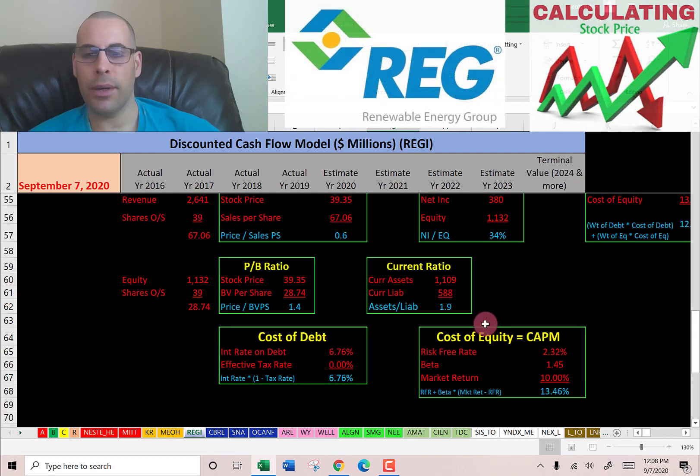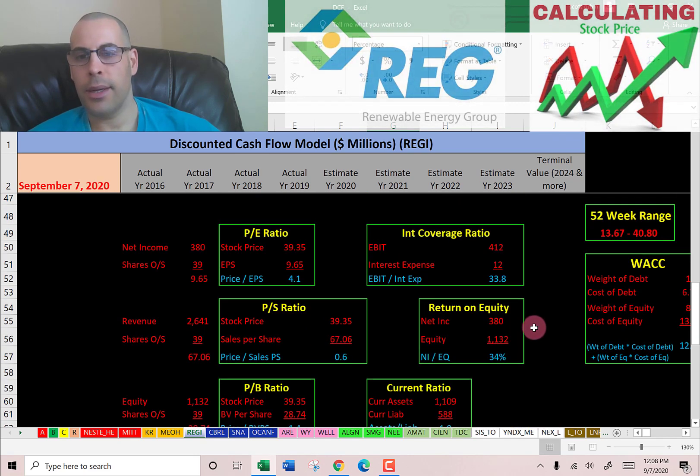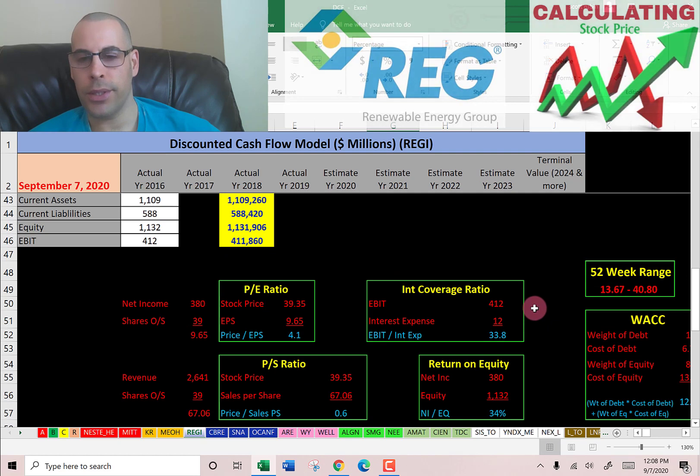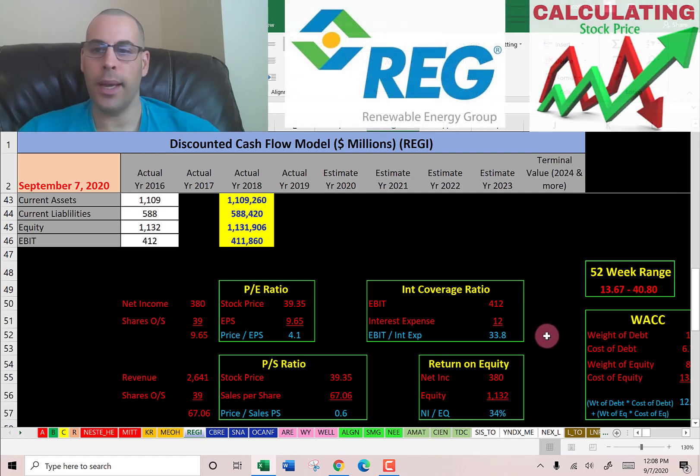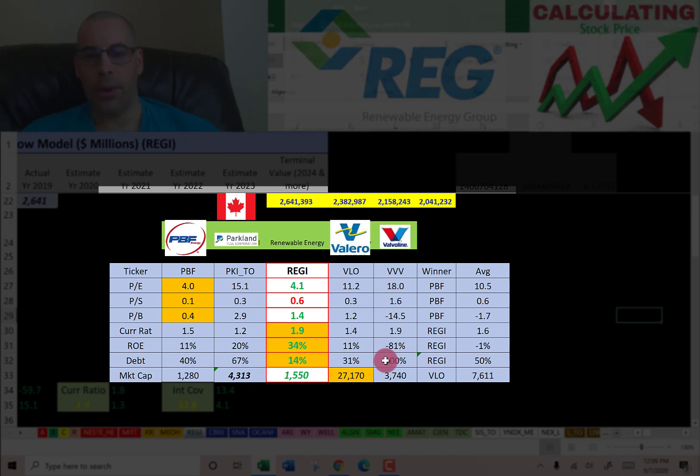Current ratio is current assets over current liabilities — I like to see between 1.2 and 2; they're at 1.9. ROE is net income over equity — I like to see above 20%; they're at 34%. Interest coverage ratio is EBIT over interest expense — I like to see above 2; they're at 33.8. The best way to look at ratios is to compare them to similar companies. I've done videos on PVF Energy, Parkland, Valero, and Valvoline — all in the same industry. Green means better than the average, red means worse.